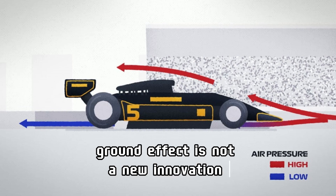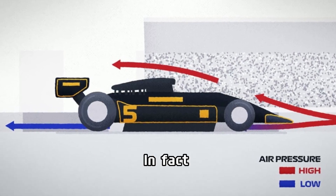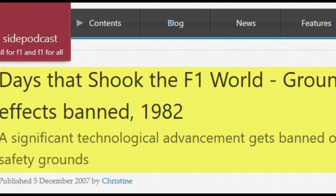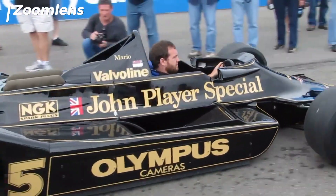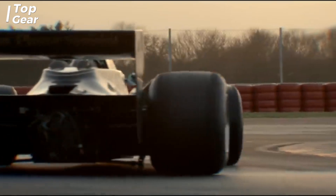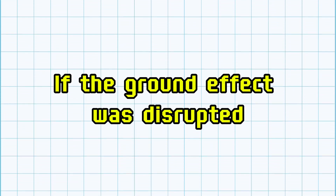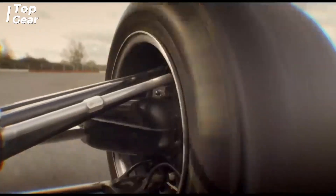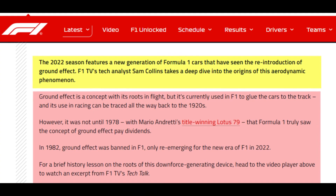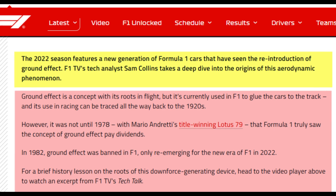Interestingly, ground effect is not a new innovation. In fact, this technique was banned in the 1980s. The FIA made this decision because the high cornering speeds were considered too dangerous. If the ground effect was disrupted, cars could lose downforce suddenly, which posed a serious risk of fatal crashes. This ban came into effect during the 1983 season.